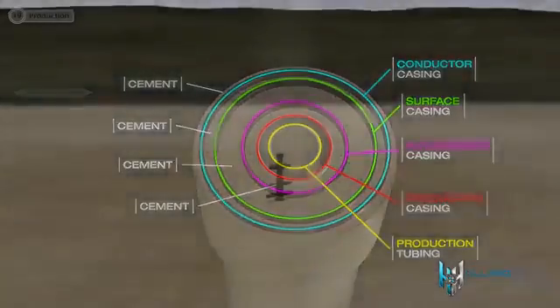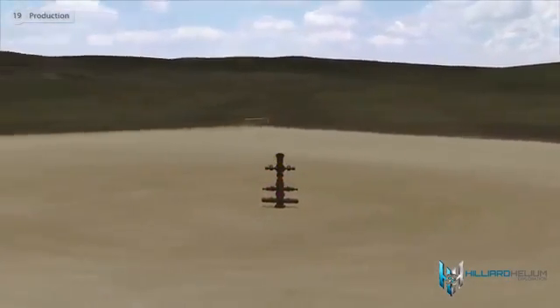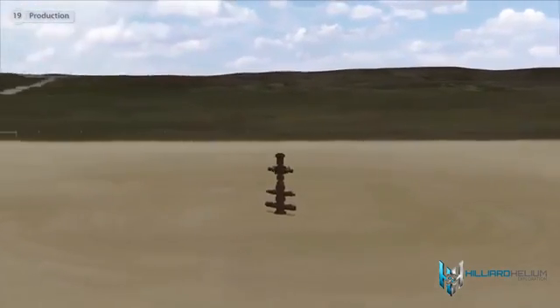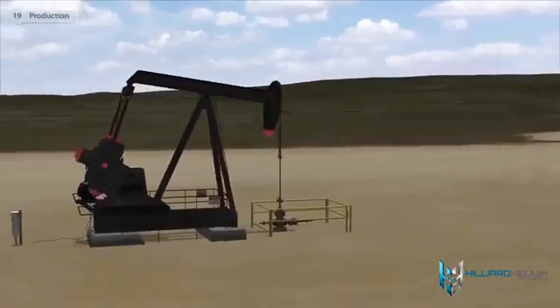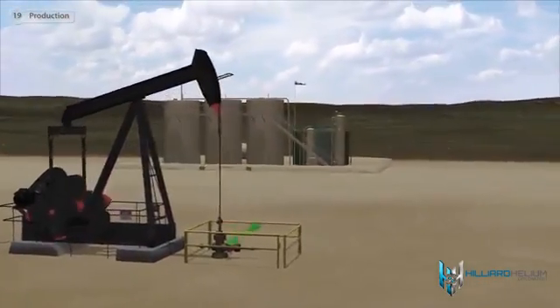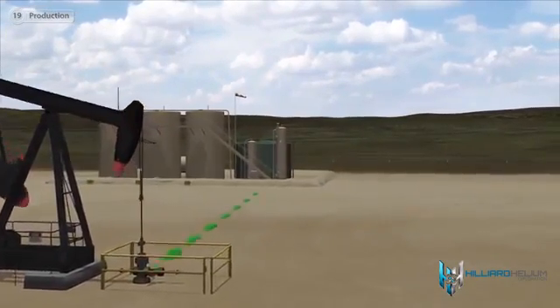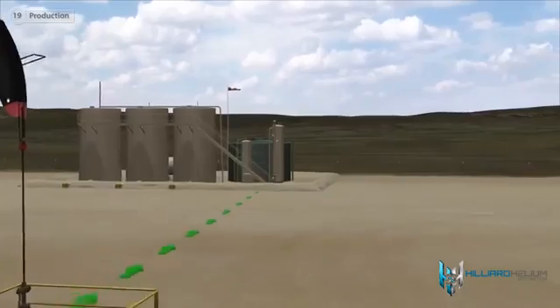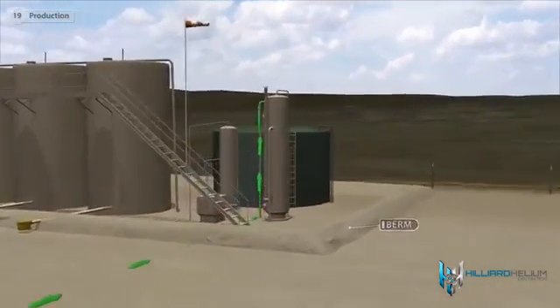The next step is to install a permanent wellhead. Most wells at some point in their life will require artificial lift to get the hydrocarbons to the surface. In this case, a pump jack, oil storage tanks, and associated equipment are installed on location. As one of the many environmental safety measures, an earthen berm is built around the production equipment.